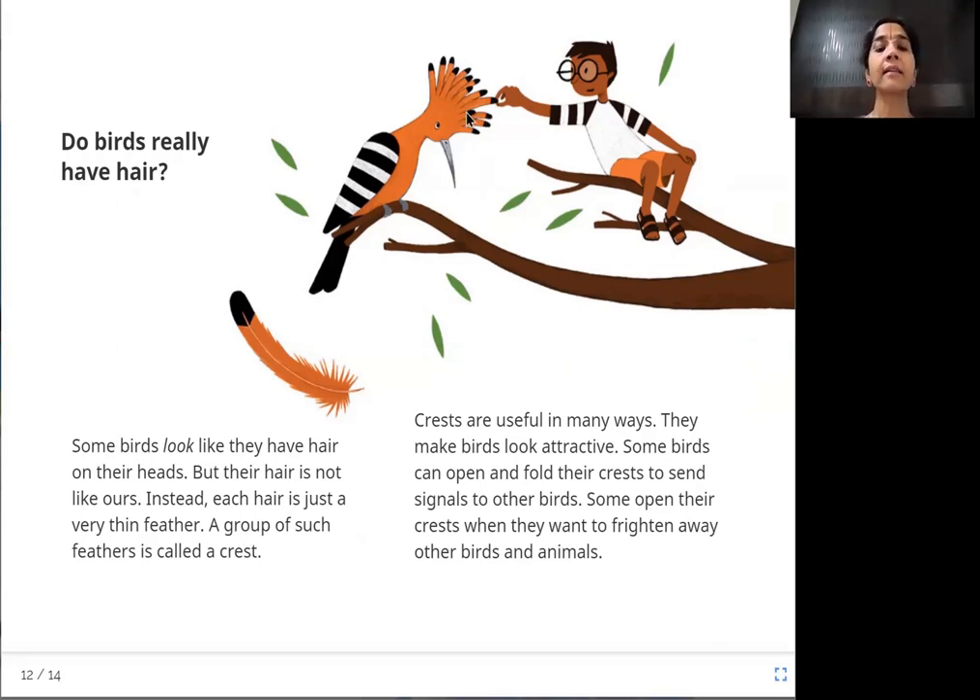Crests are useful in many ways. They make birds look very attractive — you keep looking because the bird is so beautiful. Some birds open and fold their crests to send signals or information to other birds as a way of communication. Some open their crests to frighten away other birds and animals.